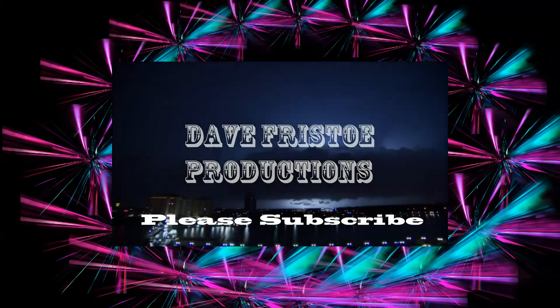Please comment, share, and like, and subscribe. That's the end of the movie, folks. Hope you enjoyed it. Have a good day.